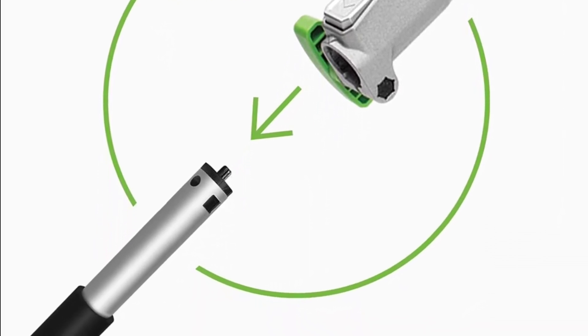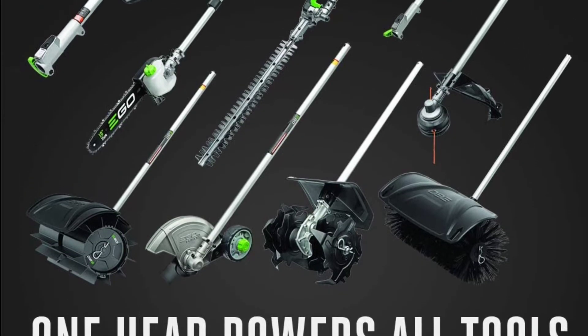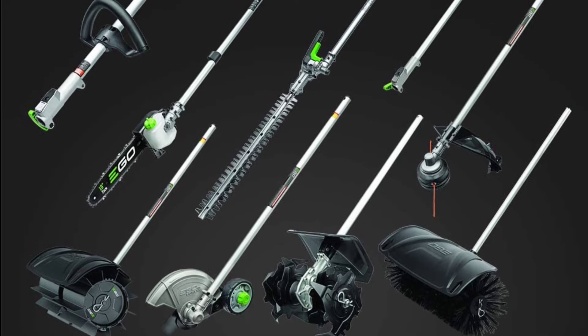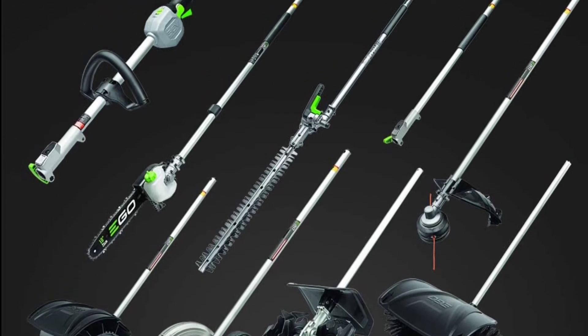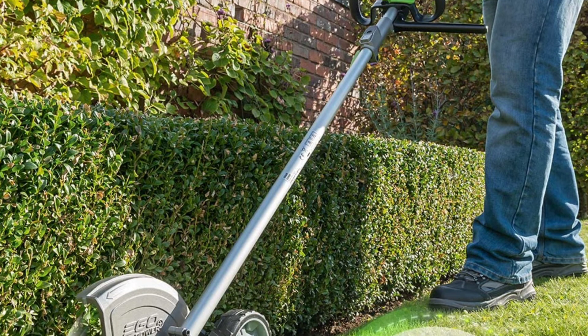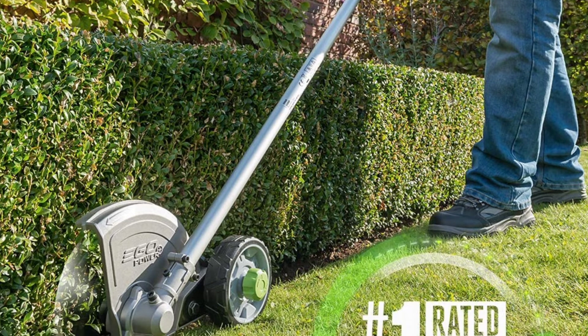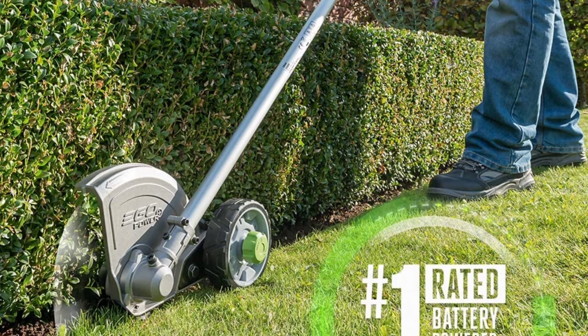The quick-adjust depth control wheel is a great feature that allows you to easily adjust the depth of the blade. The aluminum alloy gear case and shield are water-resistant, making this product perfect for use in any weather conditions. The genuine EGO parts ensure compatibility, quality, and performance. Note that the battery and charger are not included.